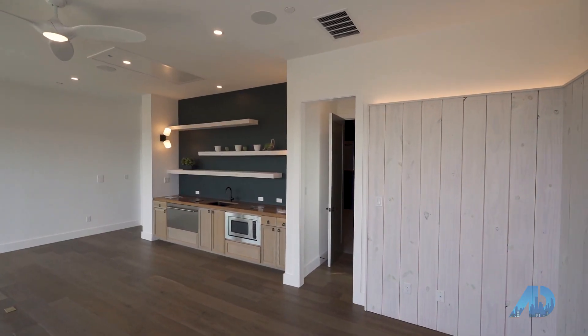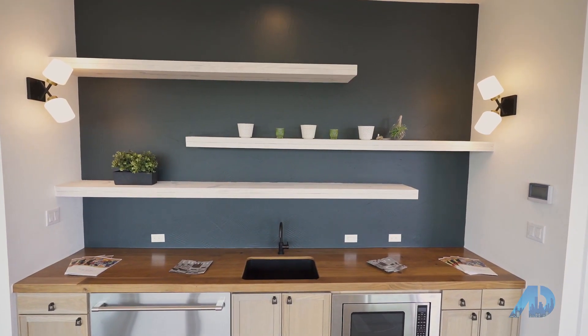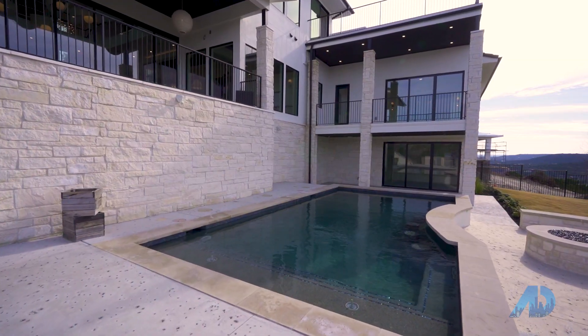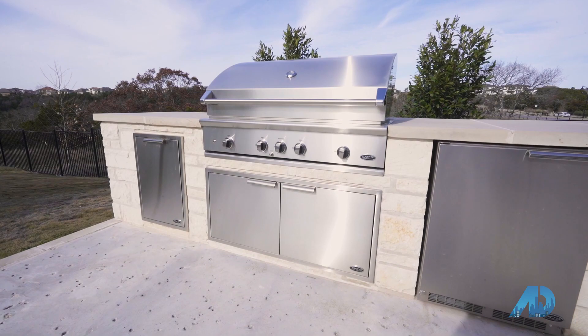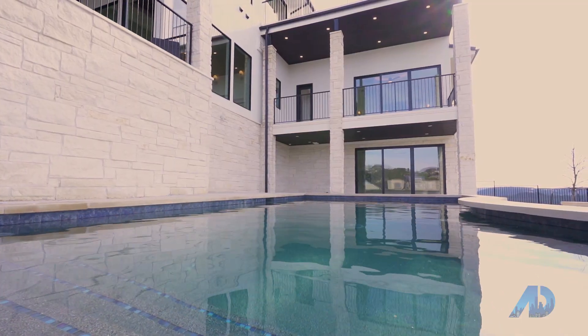This upstairs space will be an entertainment area — you can use it as a game room. It has a lot of interesting features and space: you could do a pool table, a sitting area, maybe a reading nook, and there's tons of natural light. No beautiful custom home is complete without an amazing pool setup, and this house is built for entertaining. You have a large outdoor patio, a gorgeous outdoor kitchen, a pool with a swim-up bar, and a gas fireplace.